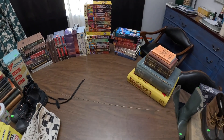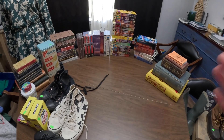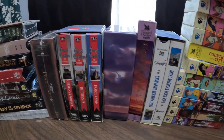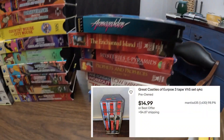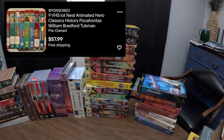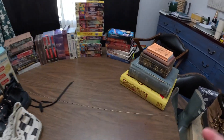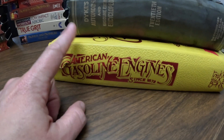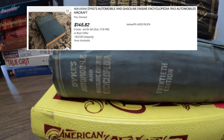Moving on to the books and VHS — we know those came from the last estate sale. All the VHS tapes you see here, every single one, we got as a bundle for $5. When I was there I looked some up and they were going for pretty good money if you bundle them. Not a bad deal.